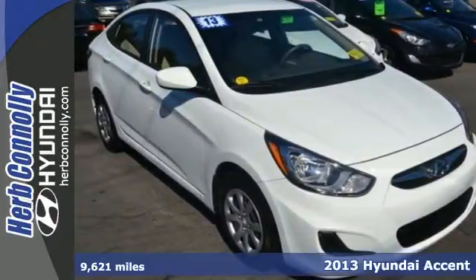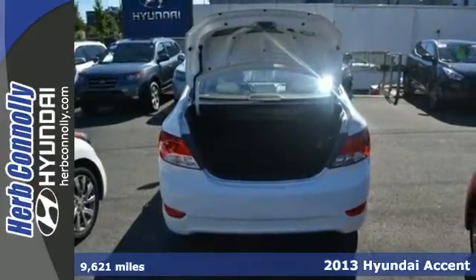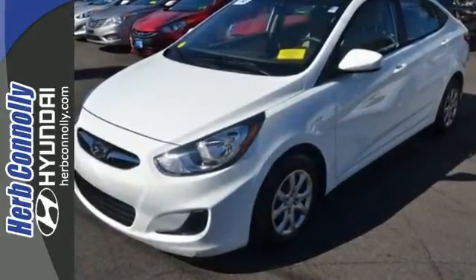It's a 2013 Hyundai Accent. It may be an incredibly fuel-efficient car at a great price, but you'll feel and look special driving it. Finally, a subcompact car that's not bare-bones.